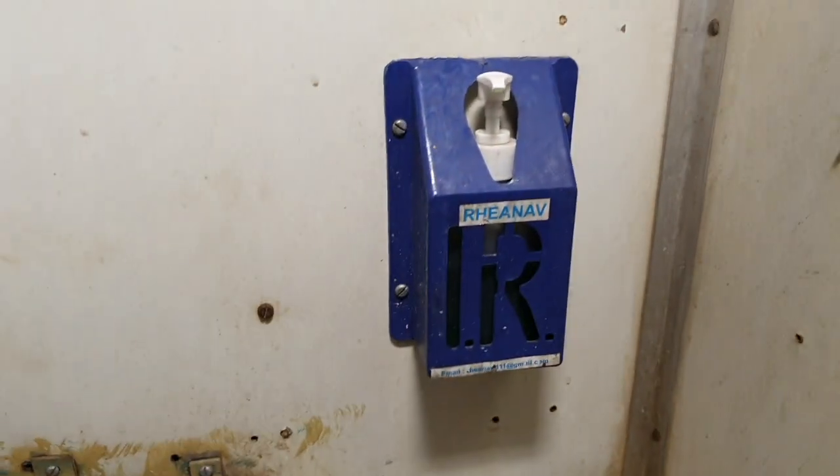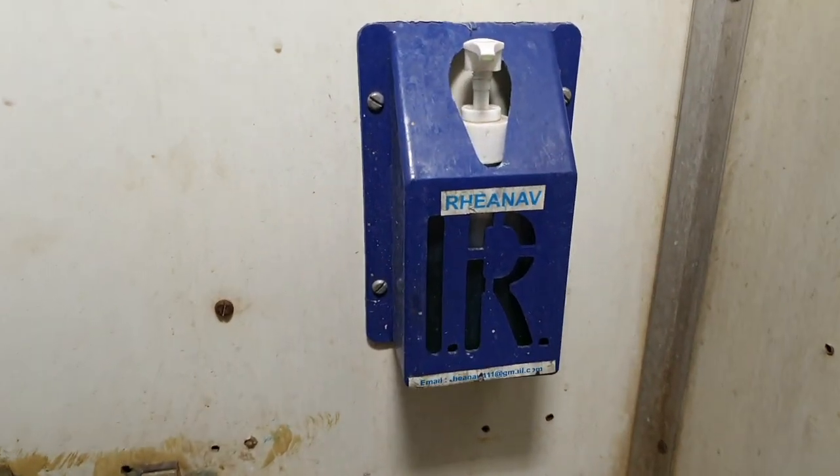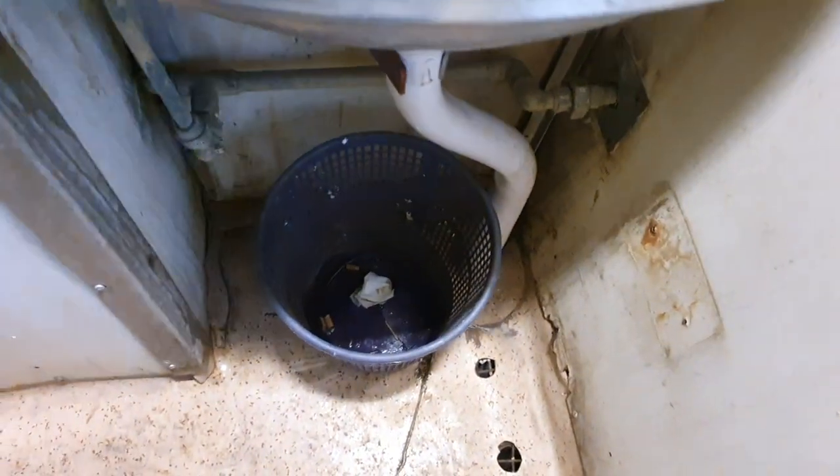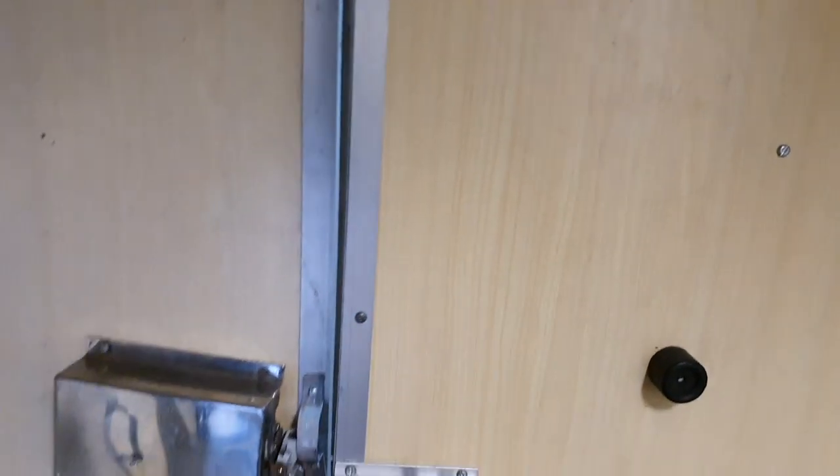A large mirror was provided inside the restroom along with a hand wash. A dustbin was also present. The restroom opposite was of the same type. In some trains you might find one western and one Indian toilet, but in this particular train both were Indian-style.